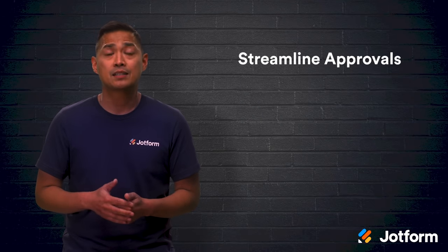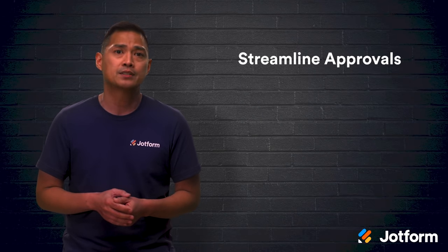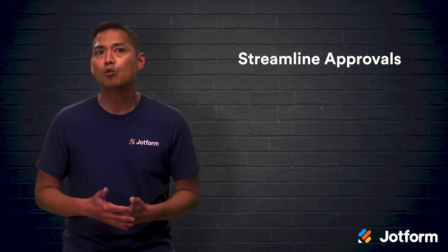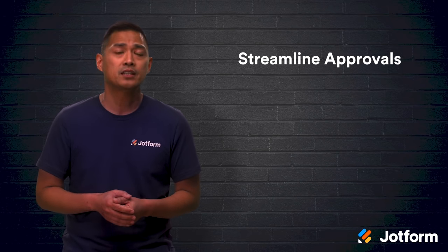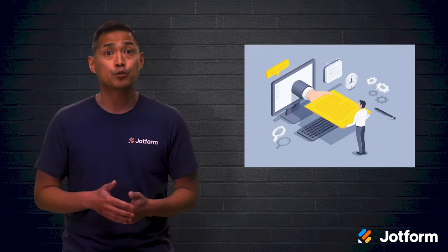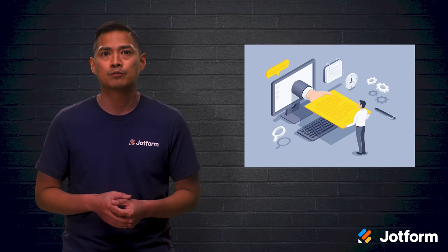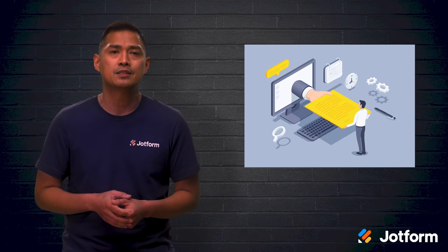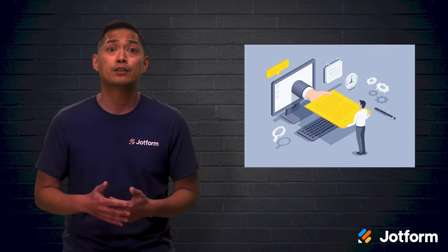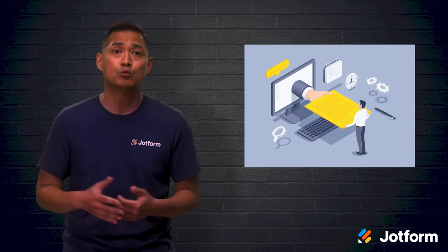If you want to prevent requests and submissions from slipping through the cracks, it's time to streamline your approvals. Submissions will always reach the correct manager or gatekeeper for review in a timely manner. When using JotForm Approvals, users can automate these workflows in a drag-and-drop interface and use a variety of conditions so all submissions are routed correctly without any manual oversight.